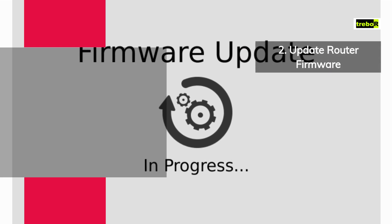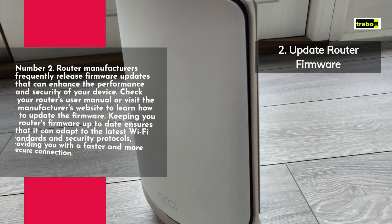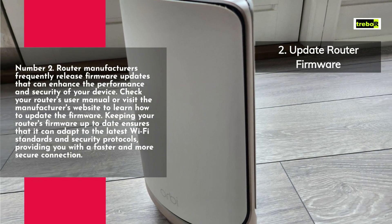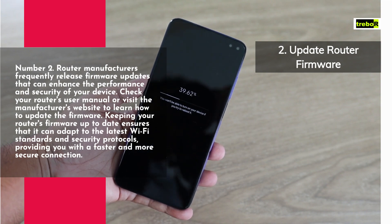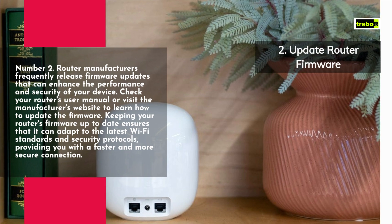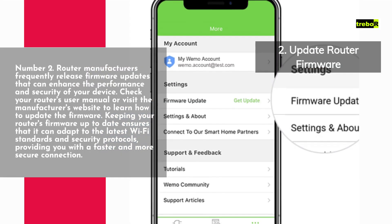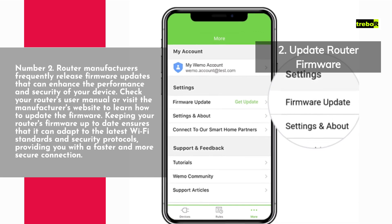Number 2. Router manufacturers frequently release firmware updates that can enhance the performance and security of your device. Check your router's user manual or visit the manufacturer's website to learn how to update the firmware. Keeping your router's firmware up-to-date ensures that it can adapt to the latest Wi-Fi standards and security protocols, providing you with a faster and more secure connection.